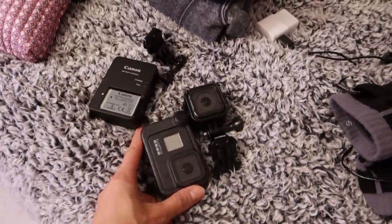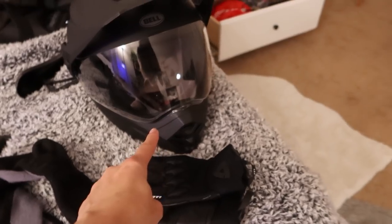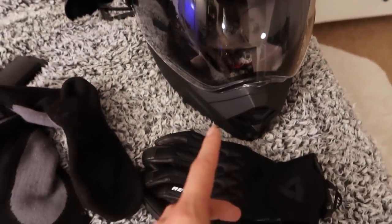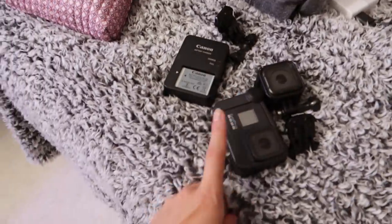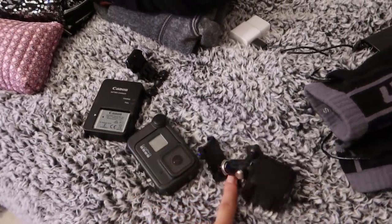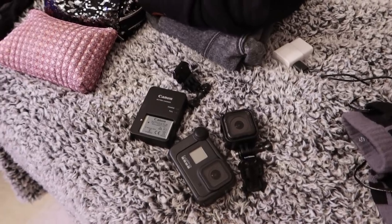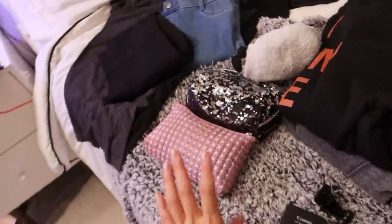I'm definitely taking my two GoPros. I'm not sure I'll mount them on the Bell helmet since my whole moto vlogging setup is currently on my Sedici helmet and I don't want to redo it. I'm thinking a handlebar mount with one, maybe one in the back, and Harley Davidson will also be filming footage of their own that we'll have to use.